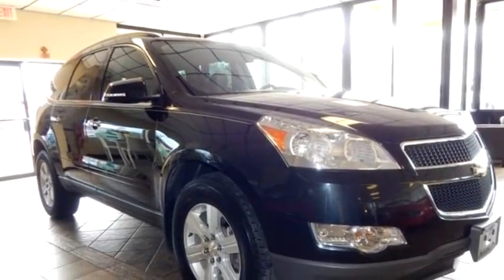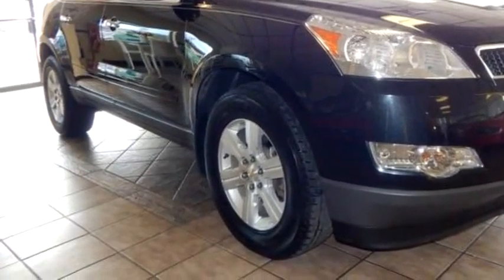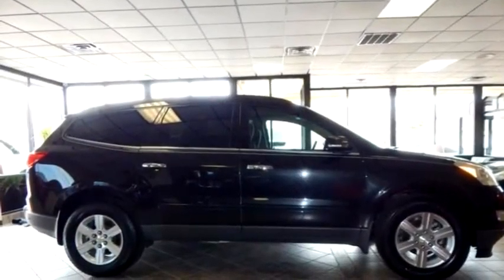Global Car Sales proudly presents this 2011 Chevrolet Traverse Lieutenant AWD.